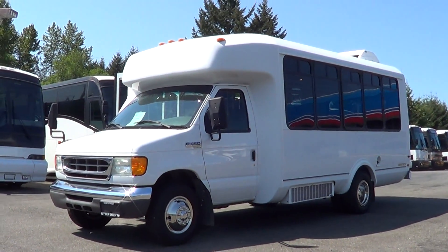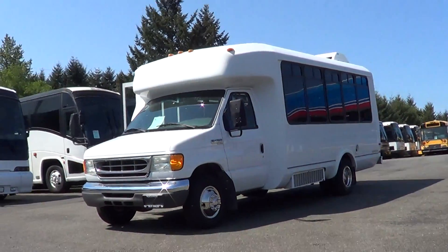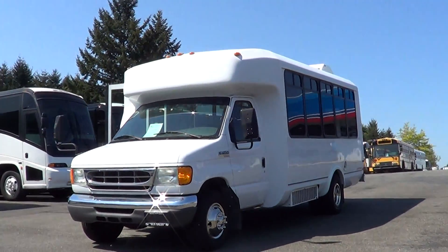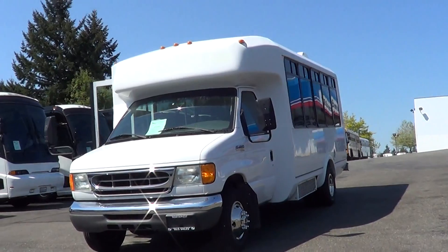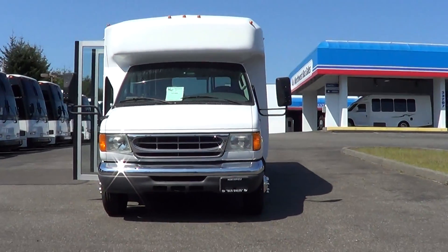Hello everybody, this is Lane with Northwest Bus Sales. I'd like to show you a 2007 Ford El Dorado. This is a 14 passenger with interior luggage rack — a very nice bus with only 50,000 miles.